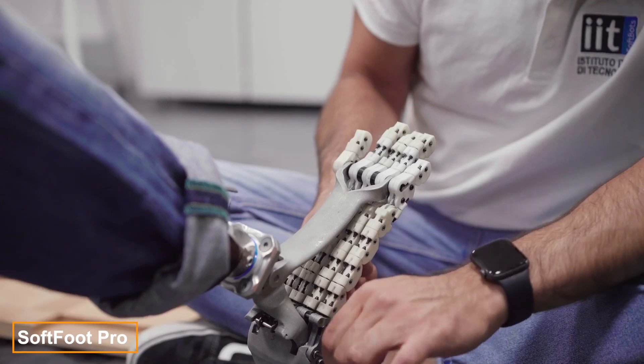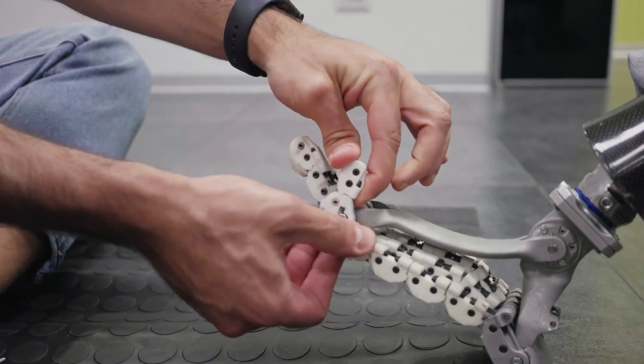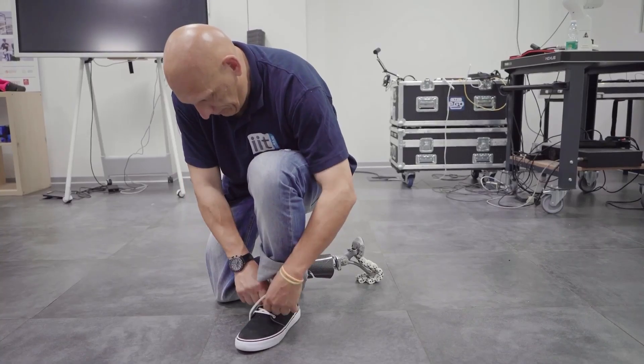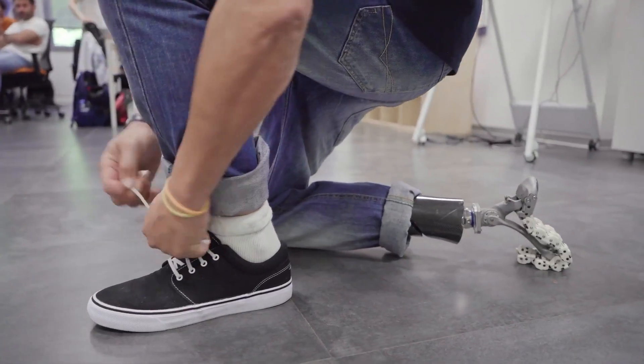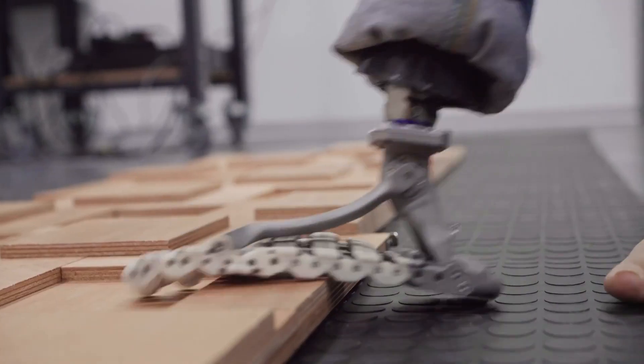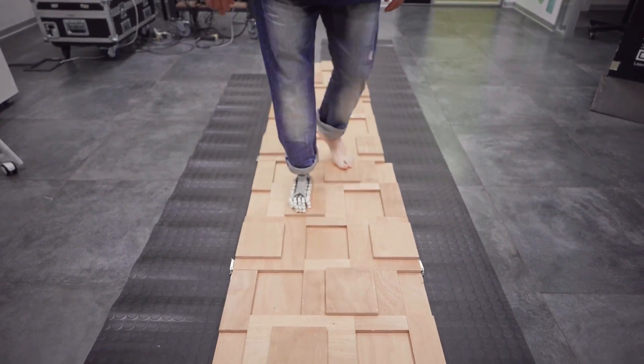Each year, over a million limbs are amputated worldwide, making the bionic prosthesis market worth billions and fueling innovations like the Softfoot Pro. This artificial foot replicates the anatomy of a natural foot, enabling users to squat and kneel comfortably. The toes are designed to flex, allowing the foot to store energy and release it when pushing off the ground.